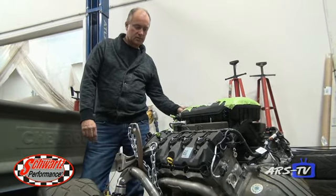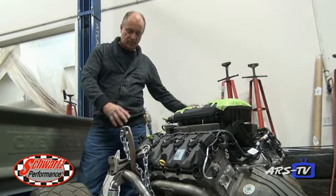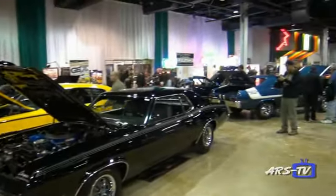On this episode of ARS-TV, we stop in at Schwartz Performance for an update on Jeff's latest projects. Next, we interview John Marquise about his newly restored 1970 GTO Judge. Our feature this month is the 2014 Muscle Car and Corvette Nationals held in Chicago, Illinois. All this and more on this episode of ARS-TV.